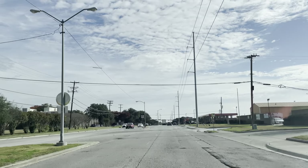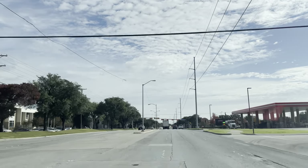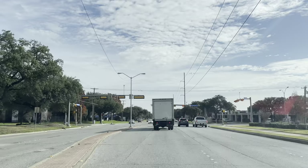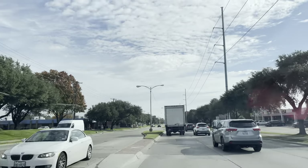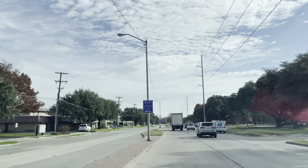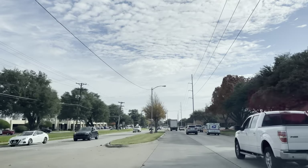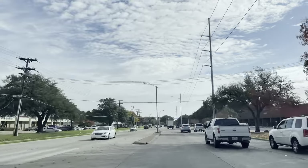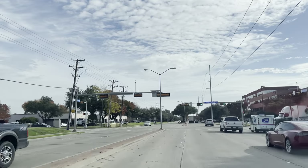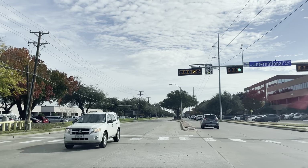Kitchen and plumbing. Gas is $2.79. Coming up to International Parkway — let's turn here. So a lot of businesses here along with the 115,000 population, just over that.